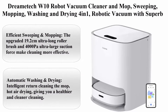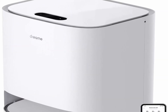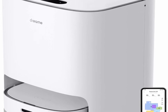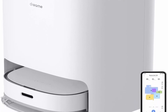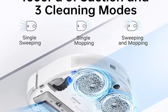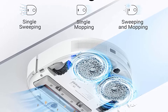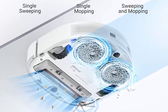Top 1: Dreamatech W10 Robot Vacuum Cleaner and Mop — Sweeping, Mopping, Washing and Drying 4-in-1. Robotic Vacuum with Superb LiDAR Navigation. 4000 Pascals Strong Suction for Pet Hair, Hard Floor, and Carpet. The upgraded 19.2cm Ultra-Long Roller Brush and 4000 Pascals Ultra-Large Suction Force make cleaning more effective.